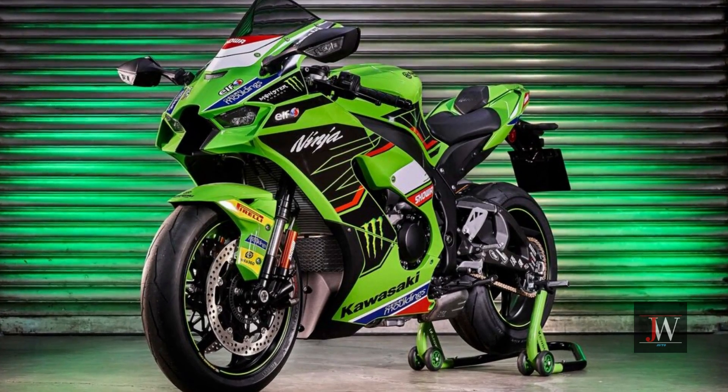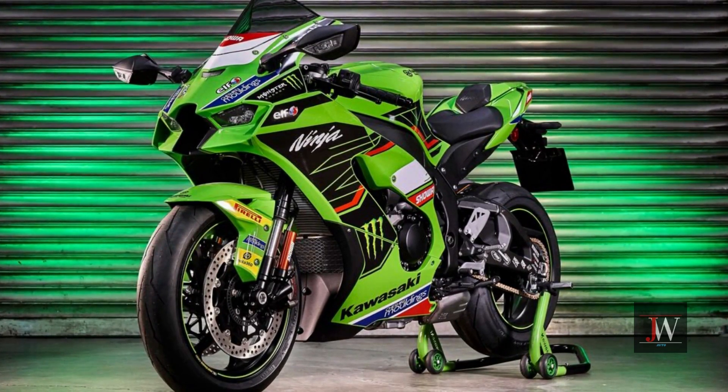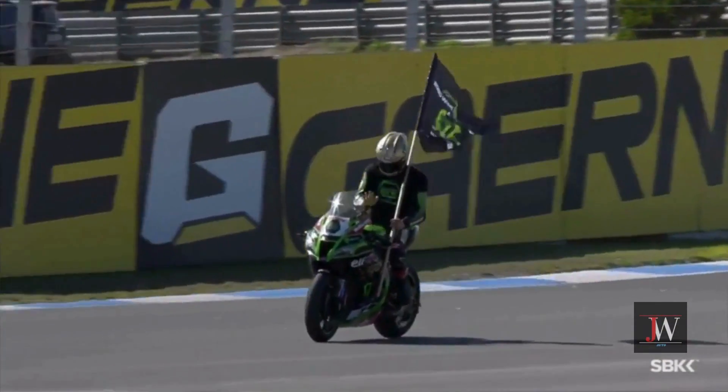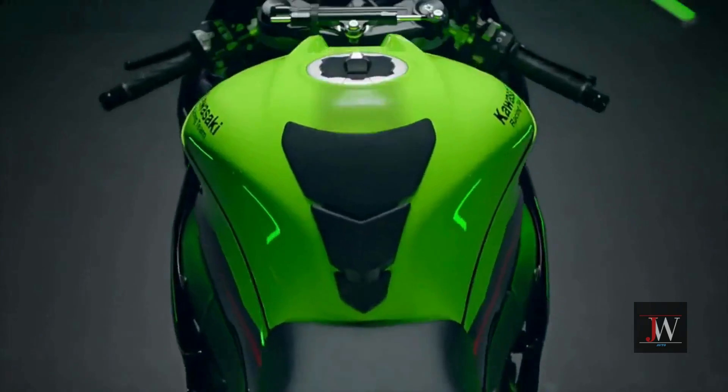Kawasaki's 10 WSBK editions include a limited special model with Superbike World Cup décor, priced at €3,150 and €29,995 for a Ninja ZX-10 RR.